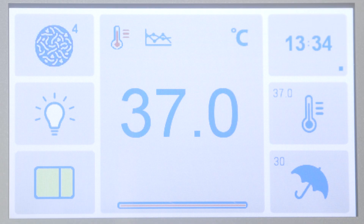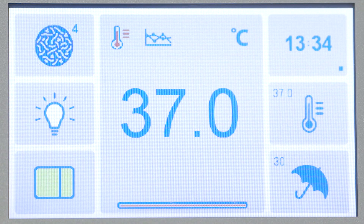The A25 is fitted with a touch screen, providing the user with an intuitive interface to control and operate the workstation.